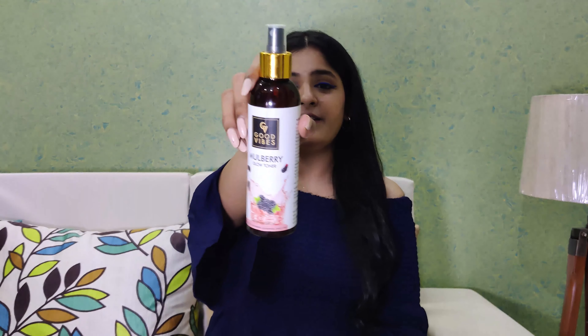The next product is from Good Vibes — their Glow Toner in the mulberry fragrance, and I really liked it. The bigger bottle retails for 225 rupees and there's a smaller variant at around 100 or 125 rupees. As it claims to be a glow toner, spraying it on the face gives a glow effect. It's a refreshing mist and I'll surely repurchase it in another fragrance.